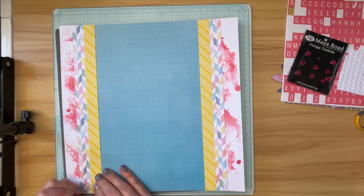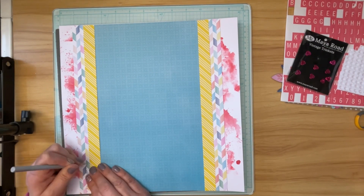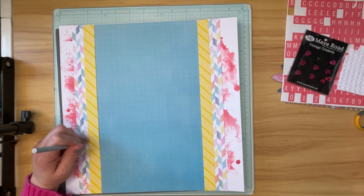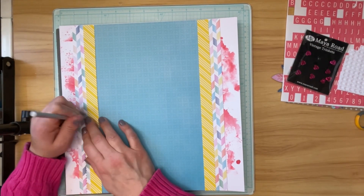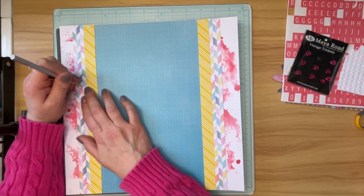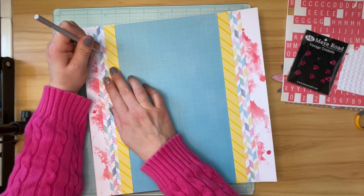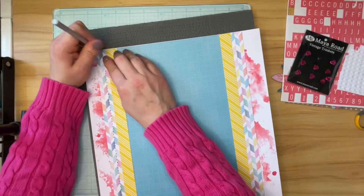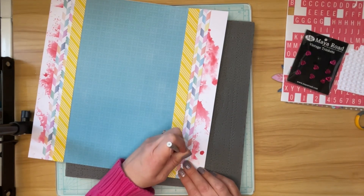I decided to go ahead and do some hand stitching on this layout - this is kind of one of my signature moves. There are other scrapbookers out there who hand stitch on their layouts, and if you go through my albums you'll see I started hand stitching probably way back in 2006 or 2007. I've had a couple of people mention that they don't know how to hand stitch, so I thought I would poke the holes and do at least one side on camera for you. I am not measuring these holes.